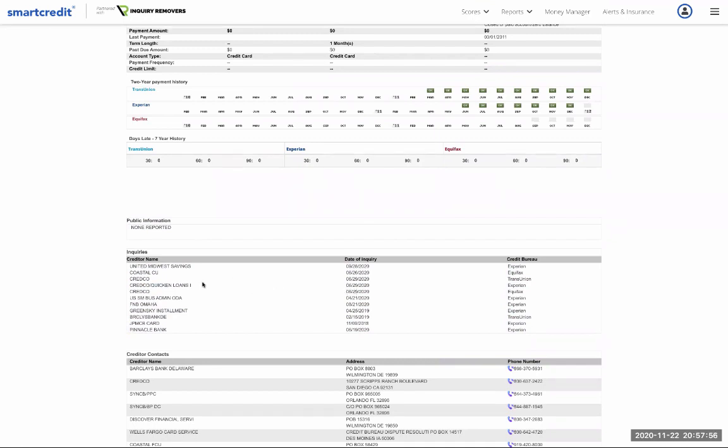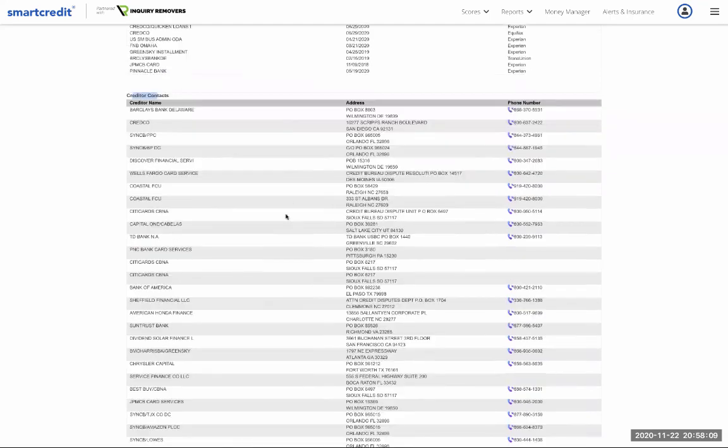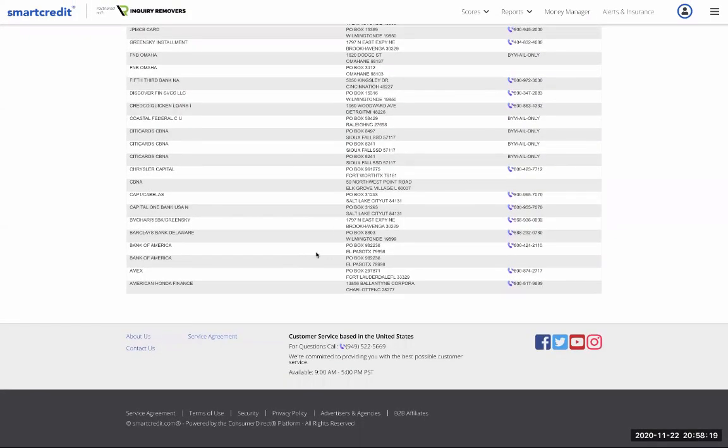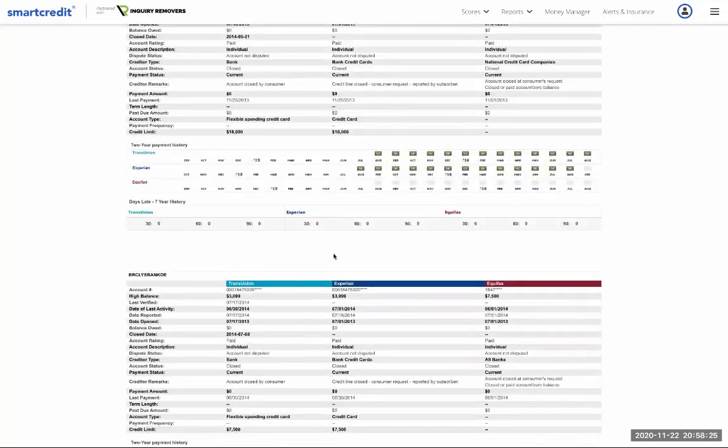All the inquiries from different credit bureaus are listed with the date and who the creditor is. If you're disputing inquiries, you cannot dispute if you have a live account — if he disputes his Coastal Credit Union inquiry and has an active account there, it could be closed. These are also all the credit contact details: if you decide to dispute, write a complaint, or need to contact them, all the information is right here. This has been a tutorial on how to read a credit report with Smart Credit.